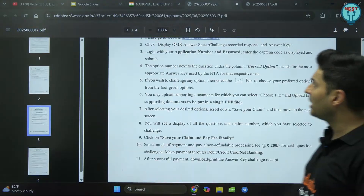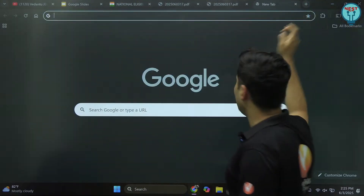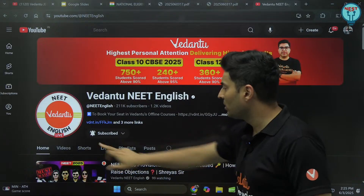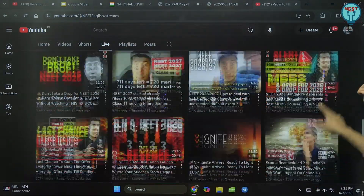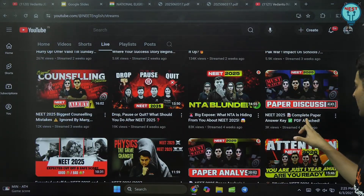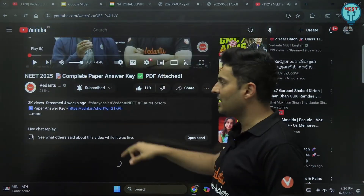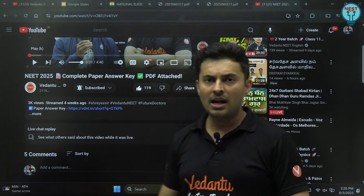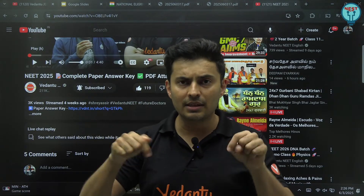That is what this particular notice is all about. If you are wondering where the answer key we made before is — it is there on our channel itself. You can go to the live section and go back a little bit. We have discussed the entire answer key over there. The PDF has been attached. I will attach the answer key in this particular video as well, so this PDF will be attached here too.